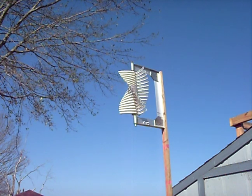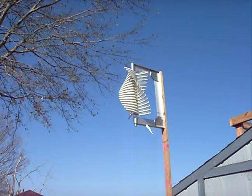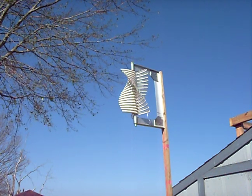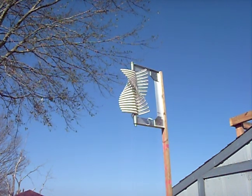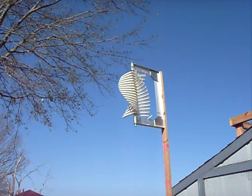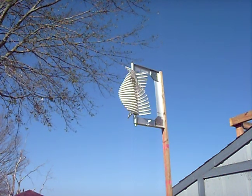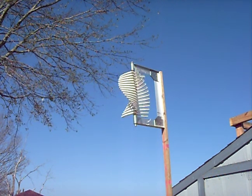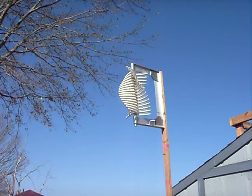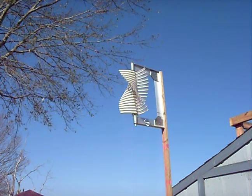Soon I'll be purchasing an Air X windmill to couple to this one to prove that the design is kosher. The next step is a 16 foot by 24 foot design. I taped a piece of paper towel to show wind direction.